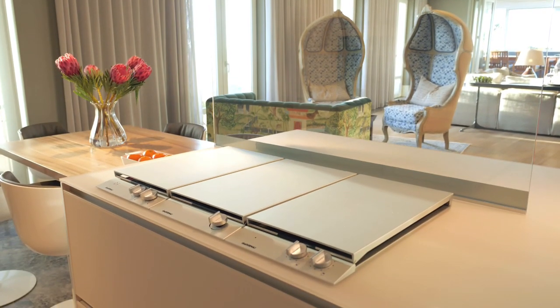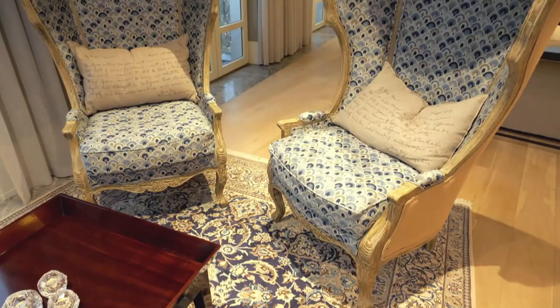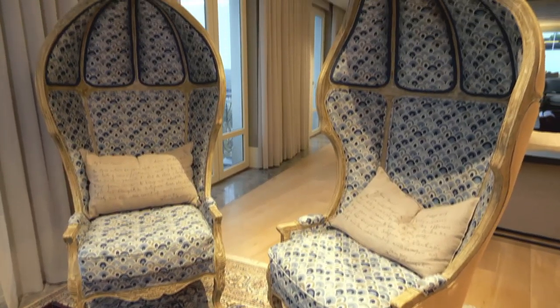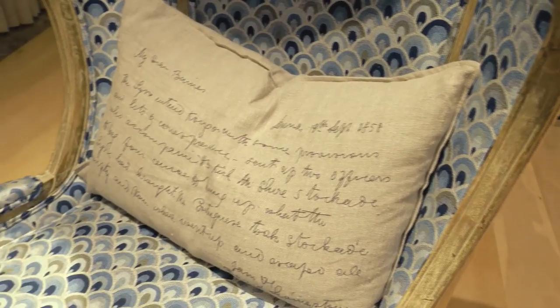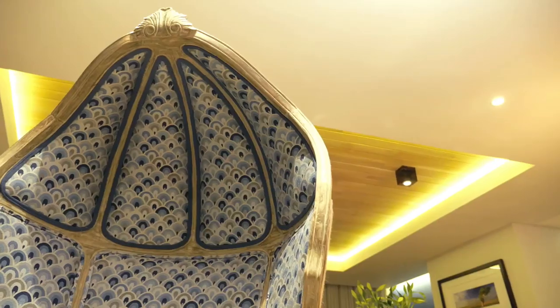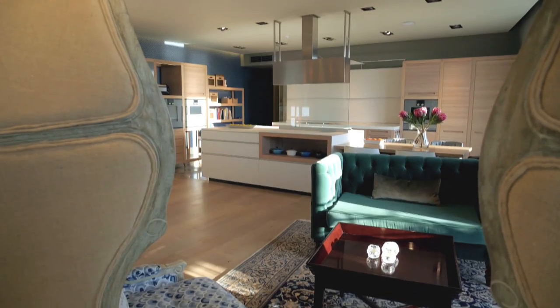The eye-catching chairs are originally porters' chairs that create a little bubble — the idea being a reading nook. Everyone can still be in the shared space, but you can be semi-private reading your book in your own little cocoon.